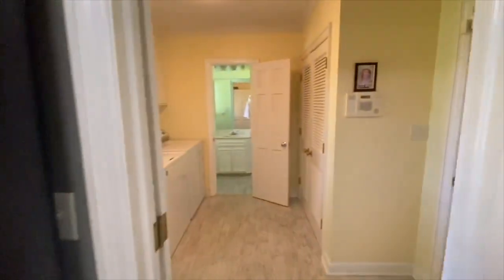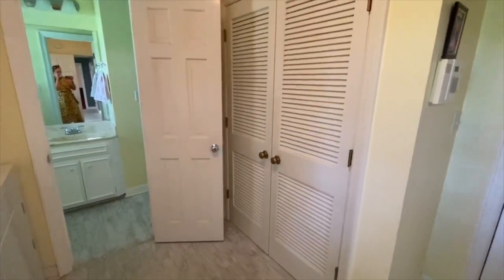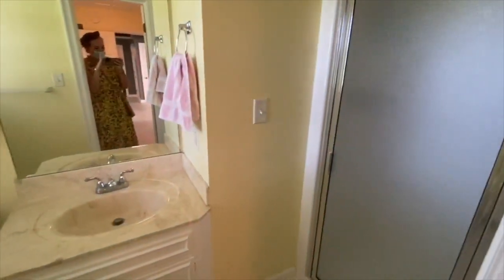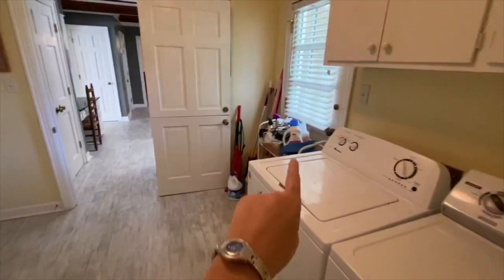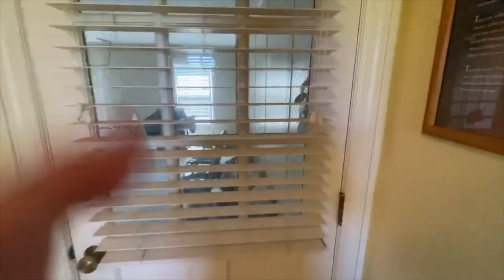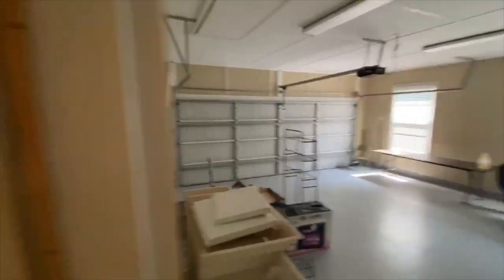We'll head into the laundry area. You've got room for a side-by-side washer and dryer and a nice big storage area. This is a full bath off the laundry area — great mudroom bath coming in off the golf course, with a bathroom right here and an exterior door as well. Into the garage — there is a two-car garage with a nice big storage room and pull-down attic space as well.